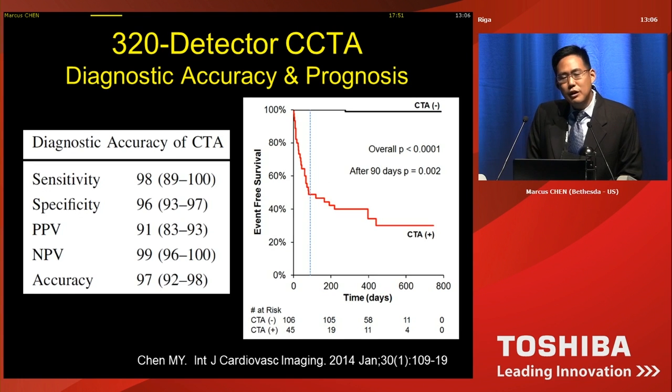So with the best quality images, how well does 320 detector row CT work? In our hands of 151 patients, we have very high diagnostic accuracy. And in addition to diagnostic accuracy, we are now starting to get prognostic information, where patients who do not have obstructive disease have an excellent prognosis, whereas people who do have obstructive disease over time have cardiac events or revascularization.